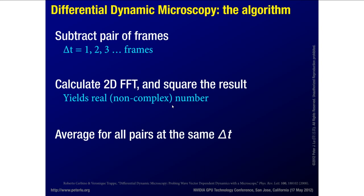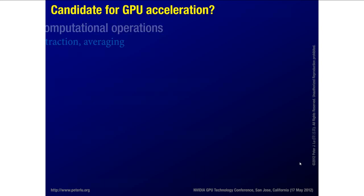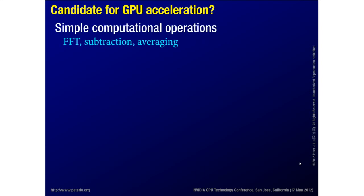This technique was originally developed as differential dynamic microscopy, with the algorithm published back in 2008. Is this a good candidate for GPU acceleration? Well, the algorithm I've described has no fitting parameters — we just do this very deterministic set of Fourier transforms, subtractions, and averaging. From a computational standpoint it's pretty simple because these are all well-encapsulated operations. There's very little that requires user input.